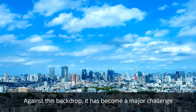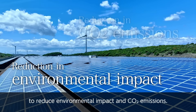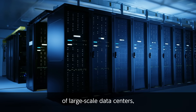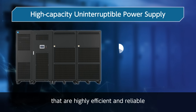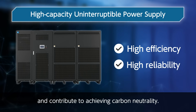Against this backdrop, it has become a major challenge to reduce environmental impact and CO2 emissions. To meet the increased power consumption needs of large-scale data centers, we are offering high-capacity UPS systems that are highly efficient and reliable and contribute to achieving carbon neutrality.